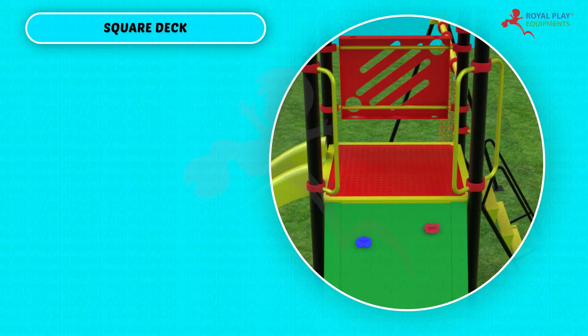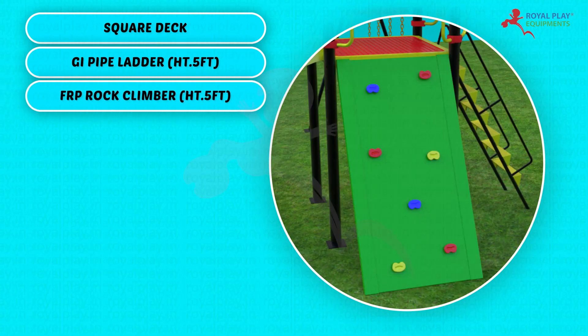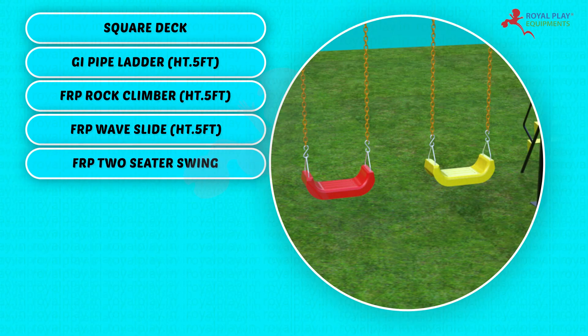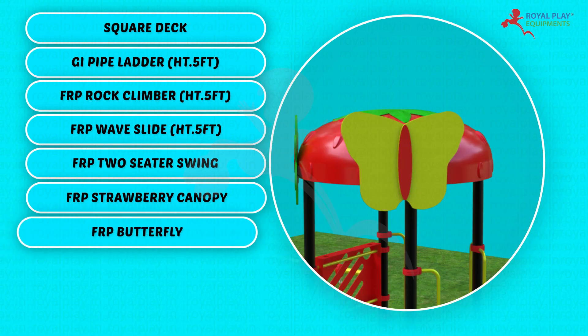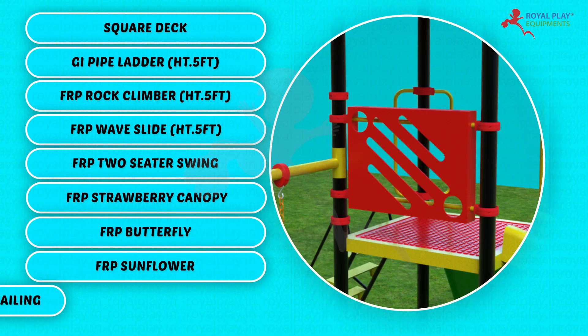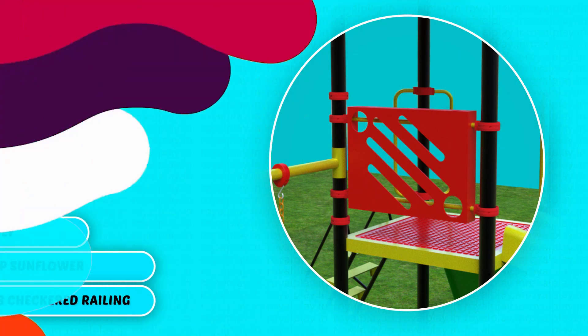This multi-activity play system consists of a square deck GI pipe ladder at 5 feet height, FRP rock climber at 5 feet height, FRP wave slide at 5 feet height, FRP two-seater swing, FRP strawberry canopy, FRP butterfly, FRP sunflower, and FRP cross checkered railing.